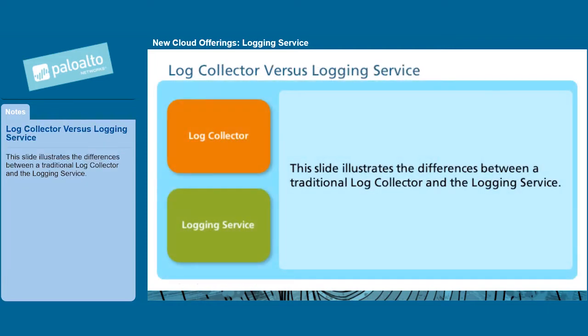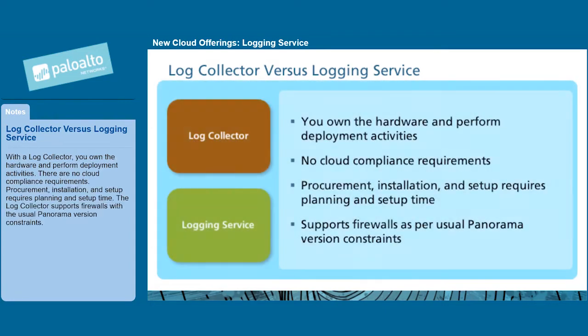This slide illustrates the differences between a traditional log collector and the logging service. With a log collector, you own the hardware and perform deployment activities. There are no cloud compliance requirements. Procurement, installation, and setup requires planning and setup time. The log collector supports firewalls with the usual Panorama version constraints.